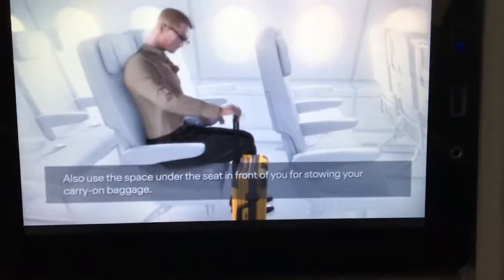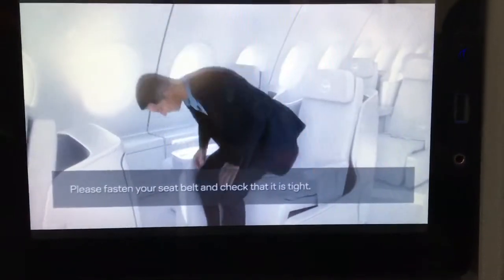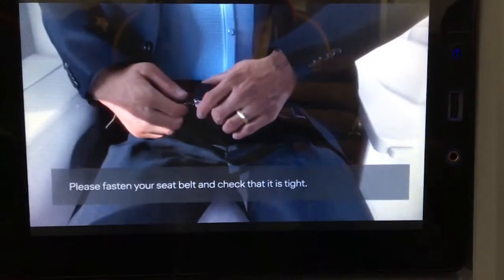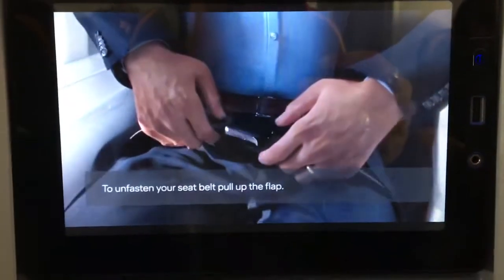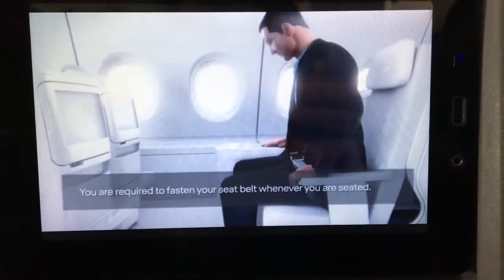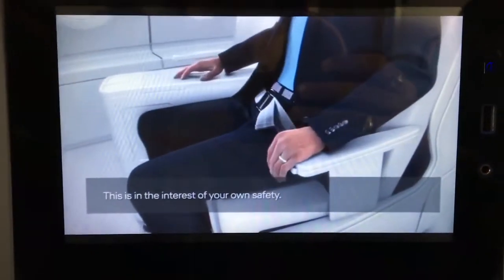Also, use the space under the seat in front of you for stowing your carry-on baggage. Please fasten your seatbelt and check that it is tight. To unfasten your seatbelt, simply pull up the flap. As turbulence can occur unexpectedly at any time, you are required to fasten your seatbelt whenever you are seated. This is in the interests of your own safety.